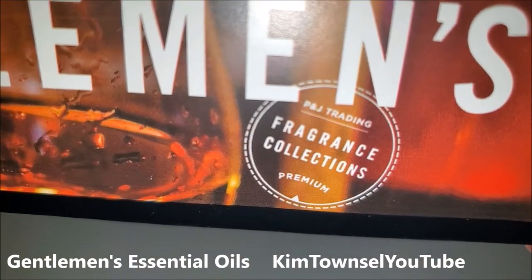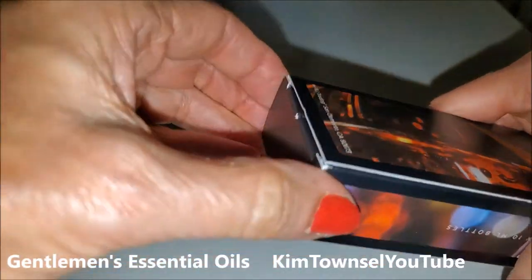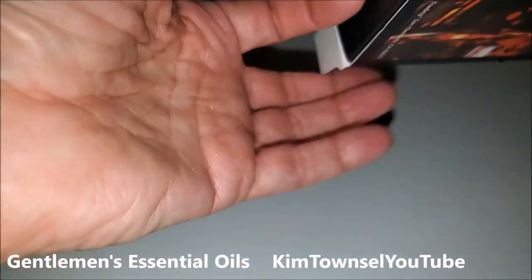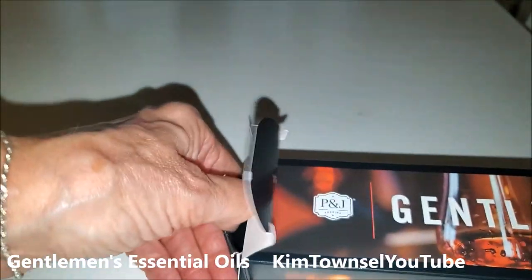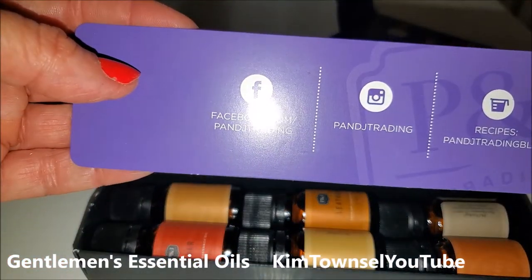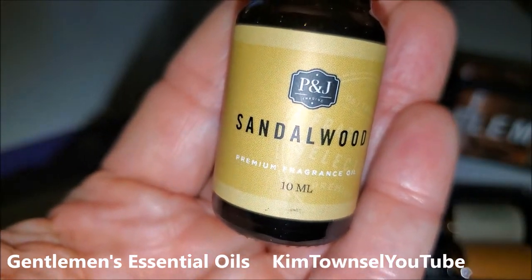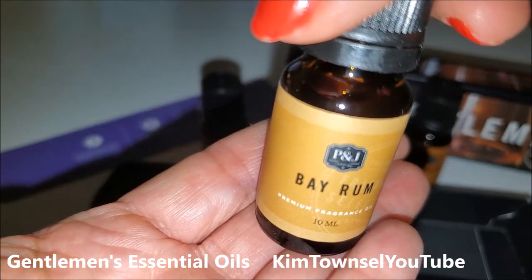Gentlemen's Fragrance Collections. We have leather, sandalwood, sweet tobacco, teakwood, bay rum, and cedar.